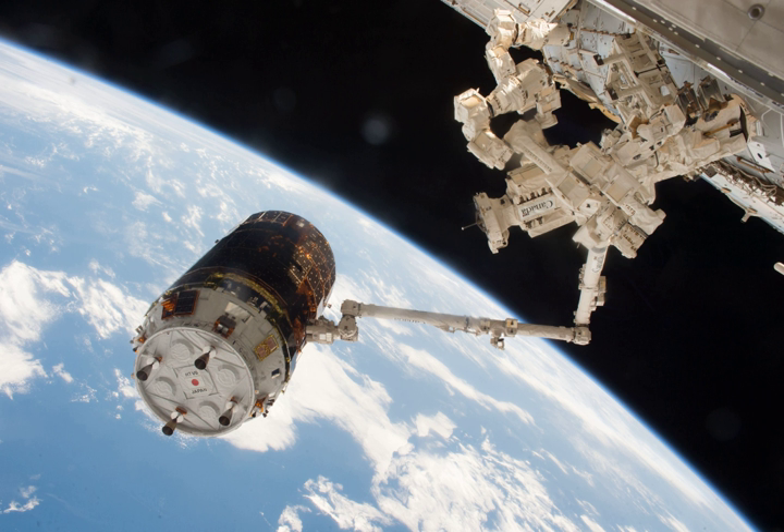Kunitori-6, also known as HTV-6, is the sixth flight of the H-2 Transfer Vehicle, an unmanned cargo spacecraft launched to resupply the International Space Station. It was launched at 13 hours 26 minutes and 47 seconds UTC on 9 December 2016 aboard the H-IIB launch vehicle from Tanegashima Space Center.